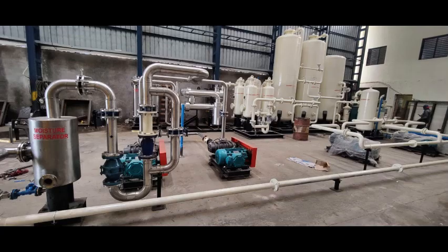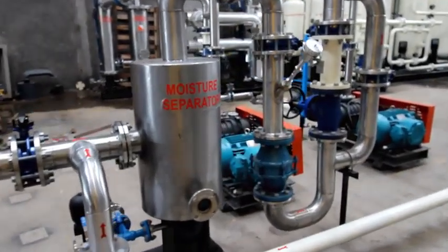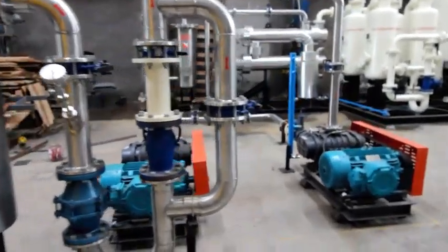VPSA-Based Biogas to CNG Purification Plant by Air NGas. Raw biogas with contaminants like hydrogen sulfide, VOC, siloxane, and moisture enters the blower where it is pressurized to 0.7 bars.